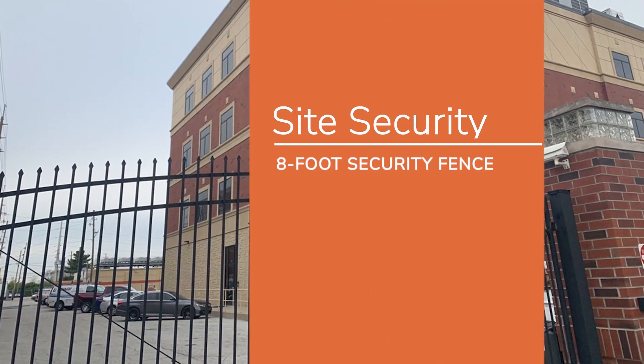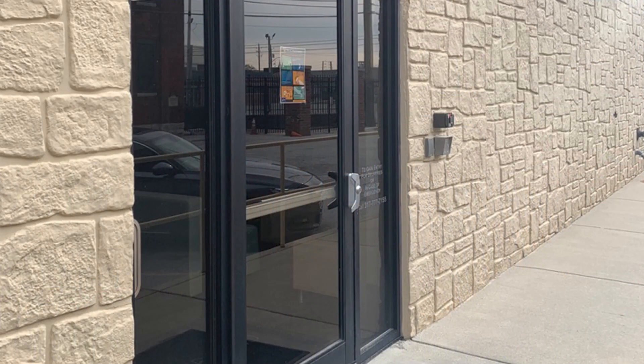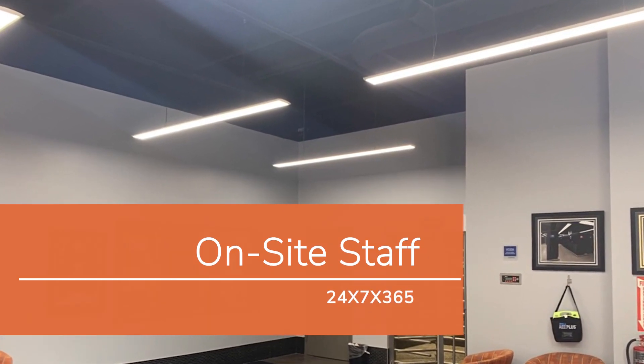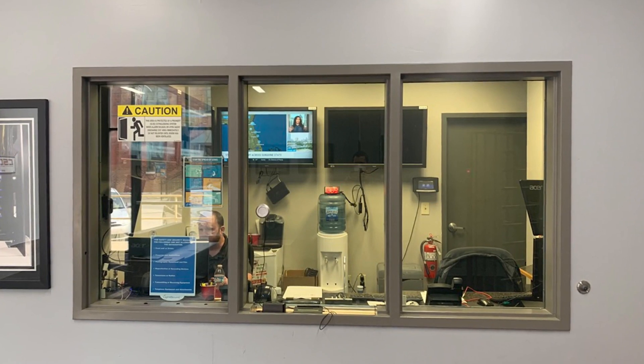The Indy Telecom Complex is protected by metal fencing and two-factor authentication. To enter IND2, an access badge is required for all visitors. IND2 has on-site staff 24x7x365, which is rare in the Indianapolis data center market.